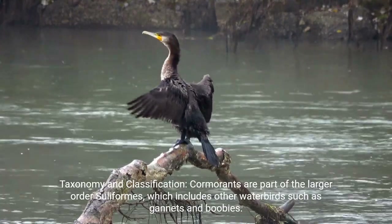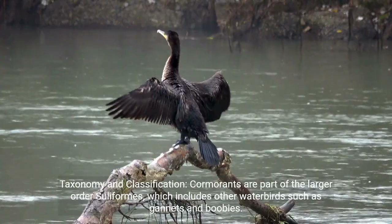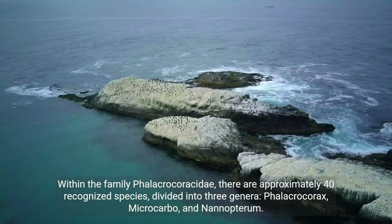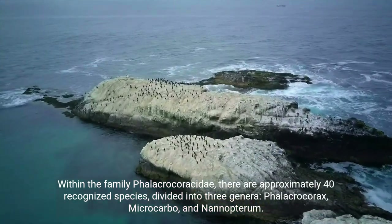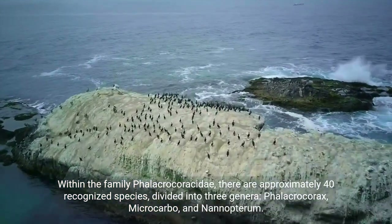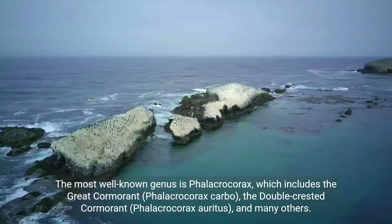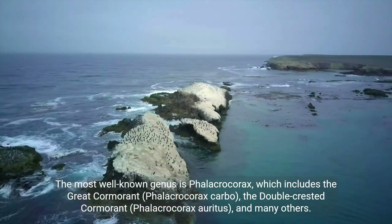Taxonomy and classification. Cormorants are part of the larger order Suliformes, which includes other water birds such as gannets and boobies. Within the family Phalacrocoracidae, there are approximately 40 recognized species, divided into three genera: Phalacrocorax, Microcarbo, and Nannopterum. The most well-known genus is Phalacrocorax, which includes the great cormorant, Phalacrocorax carbo, the double-crested cormorant, Phalacrocorax auritus, and many others.